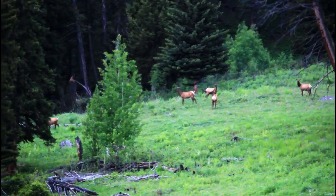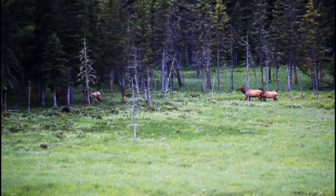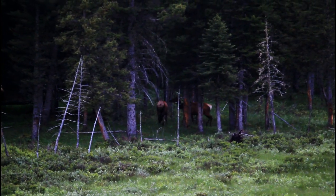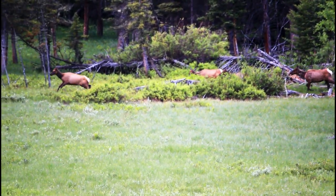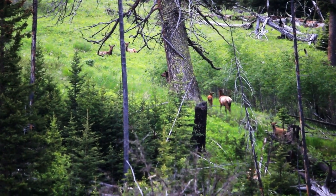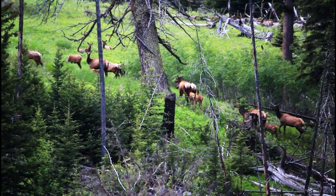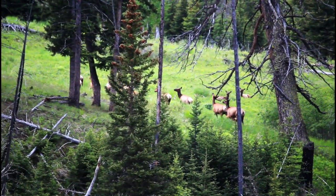A herd of elk is on a journey — they need to cross from one meadow to another, but it's not easy. The leading group goes first to find a safe path. In the woods, the leading group waits patiently for those who are slower. Once they make it, the others follow, relying on their companions' guidance. With everyone together, it's time to move forward, continuing their adventure through the park.